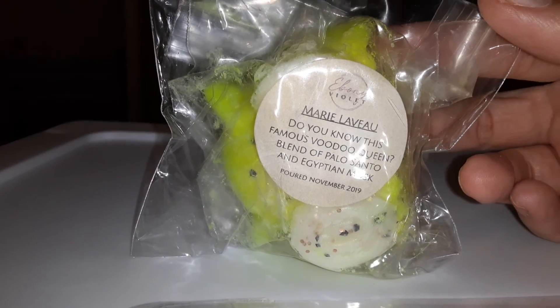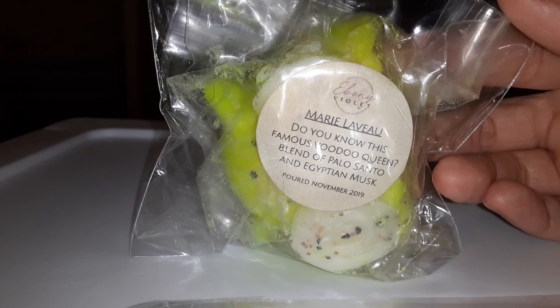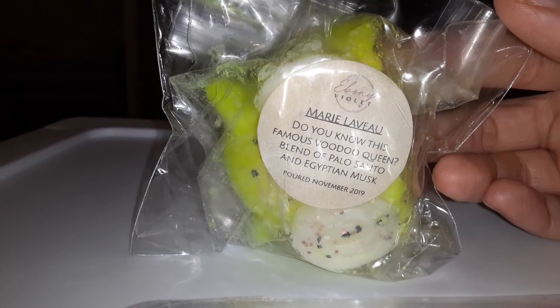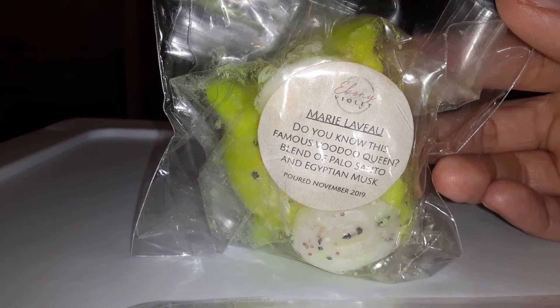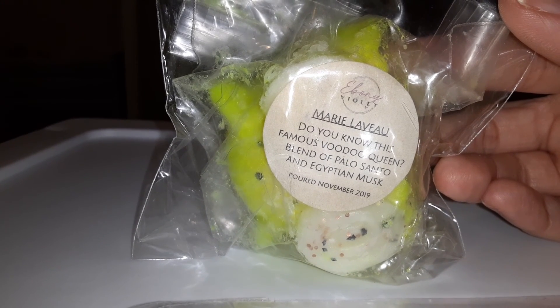I just wanted to make a quick video to talk and share what I'm going to be melting this week. Have a good day, guys!